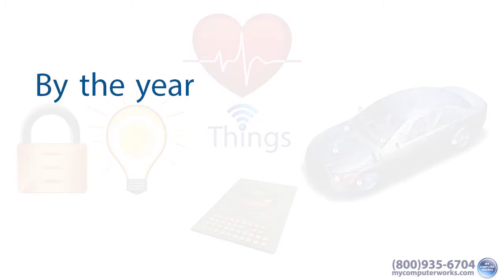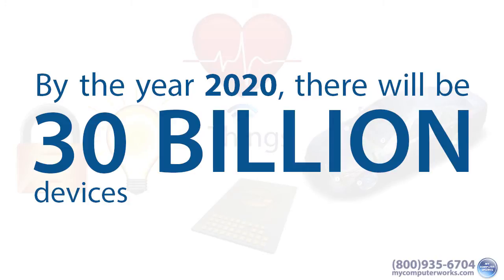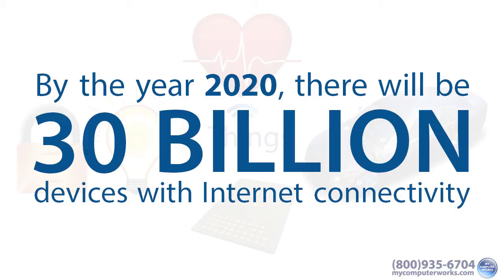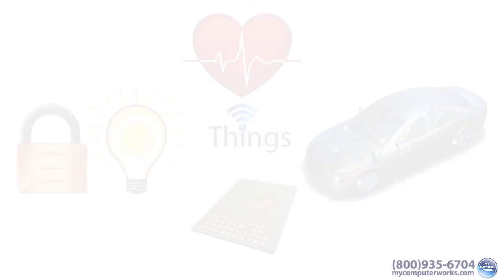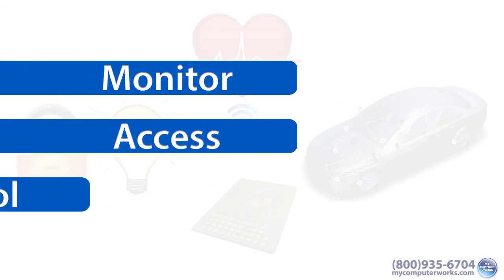And locks. In fact, it's estimated that by the year 2020, there will be 30 billion devices with Internet connectivity, all able to communicate either with each other and or with online services and manufacturers. The intent is to make devices much more easily monitored, accessible, and controllable.